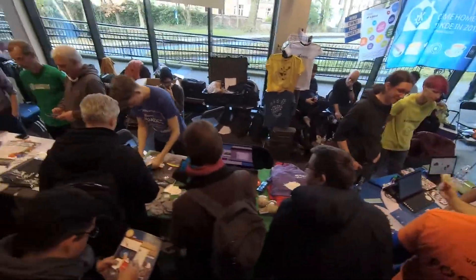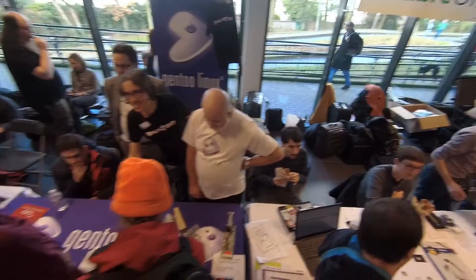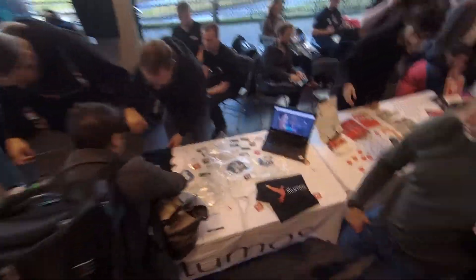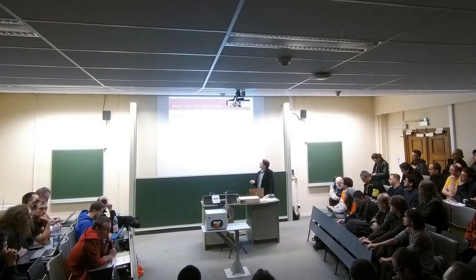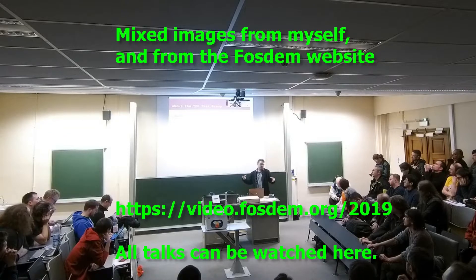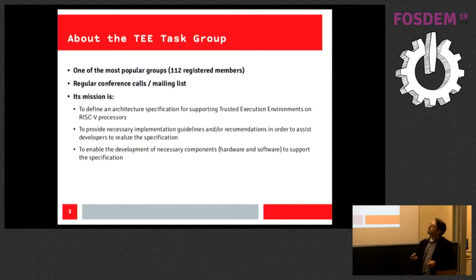I've been to different talks about RISC-V. The first one was about how to securely access memory with RISC-V — it was all very complicated for me. I once was a programmer, so I know how important this is, but my knowledge about the RISC-V architecture is limited. The talk covered a task group that is one of the largest on the foundation. Initially there were two groups — cryptographic extensions and trusted execution environment — they were the same group and it was the largest, so they split it. They have about 112 registered members.